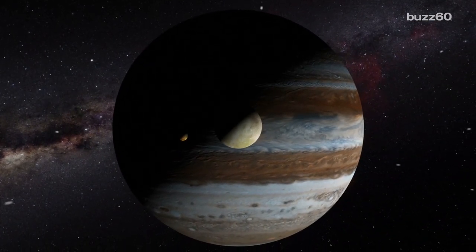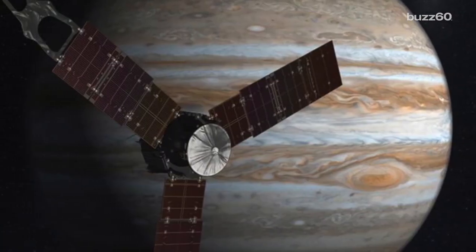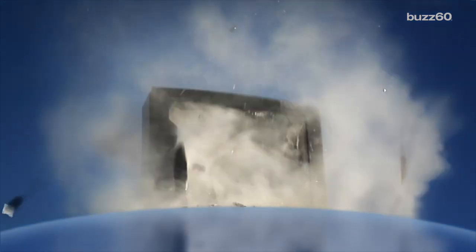At the end of the mission, Juno will be plunged directly into Jupiter, sending back data the whole time until it's crushed. It's like NASA's parents just got a new TV and they're gonna let them smash the old one.